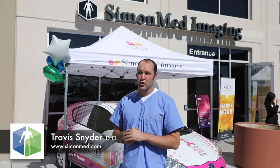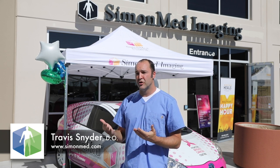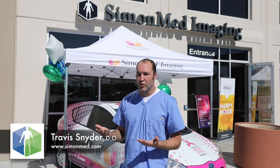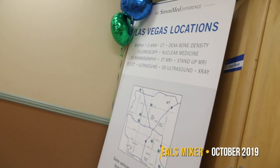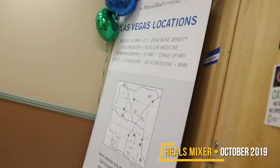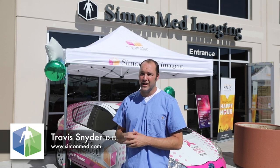The other thing that is really helpful is that we get patients in the same day. Patients have emergencies, they don't want to wait for their reports, they have pain — they want answers now. We're different than other places in town because we can offer same-day or next-day appointments, and the radiologist will read the reports right away so patients get the answers to their healthcare that they need.